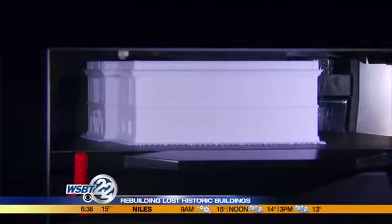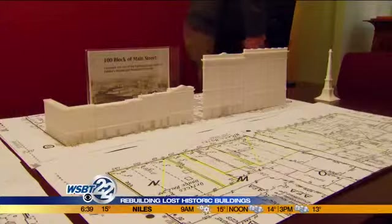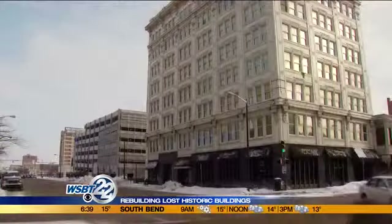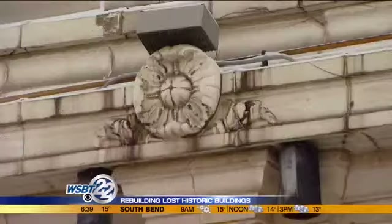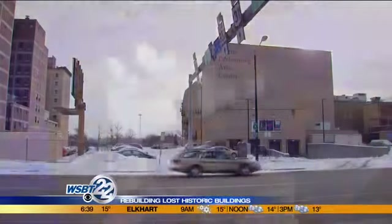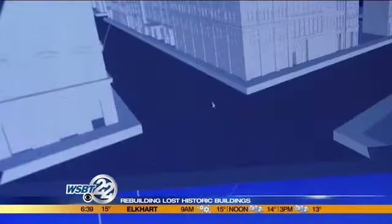By May, the team will have recreated about 40 buildings, including a row of shops and the Oliver Opera House, which used to sit alongside the JMS building. The hope is that while many of these old buildings may be long gone, they won't be forgotten. Understanding the history of South Bend leads to building a better South Bend in the future.